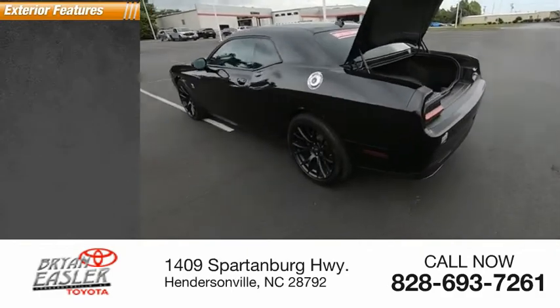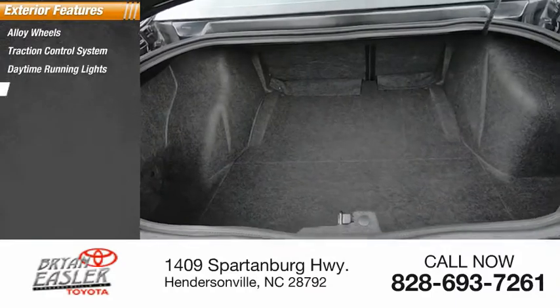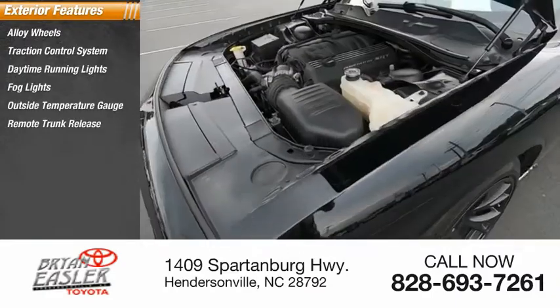Here are some of this vehicle's great options: alloy wheels, traction control system, daytime running lights, fog lights, outside temperature gauge, remote trunk release, dual exhaust.